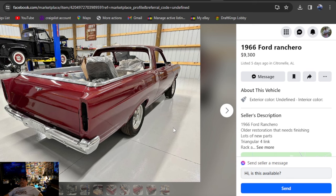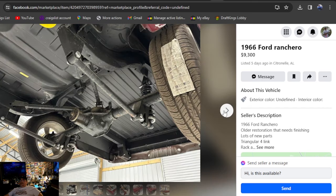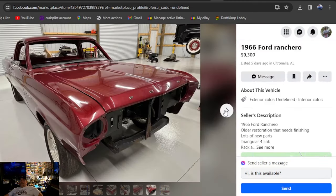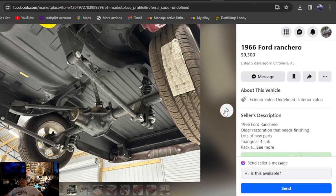It's going to be a 1966 Ford Ranchero, $9,300, listed five days ago in Alabama. Tell me this thing doesn't look beautiful. I don't know if they just finished wet sanding it, but it's definitely wet in that picture — looks like brand new paint and brand new underside. Rotisserie, sand blasted, and sprayed, probably. Inside the bed was still in primer. I'm loving it — $9,300, best offer. You can see how they set that rear end up.